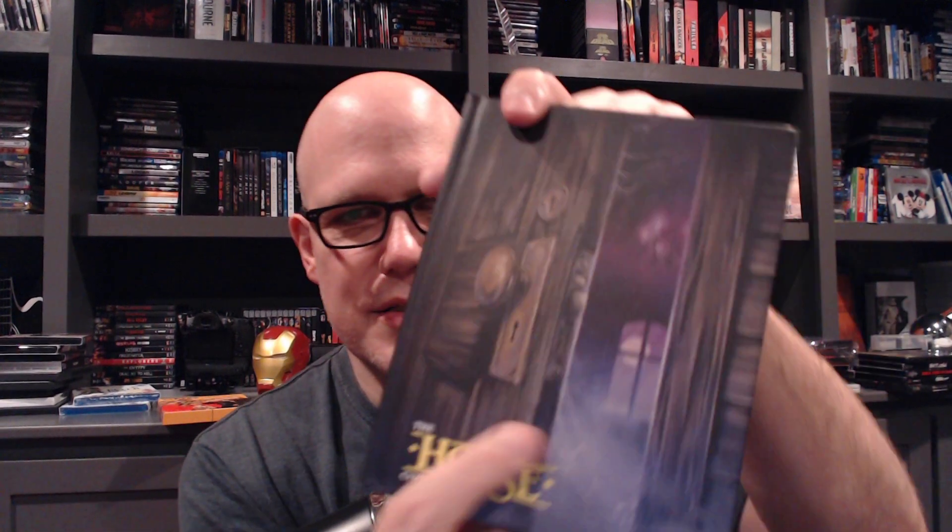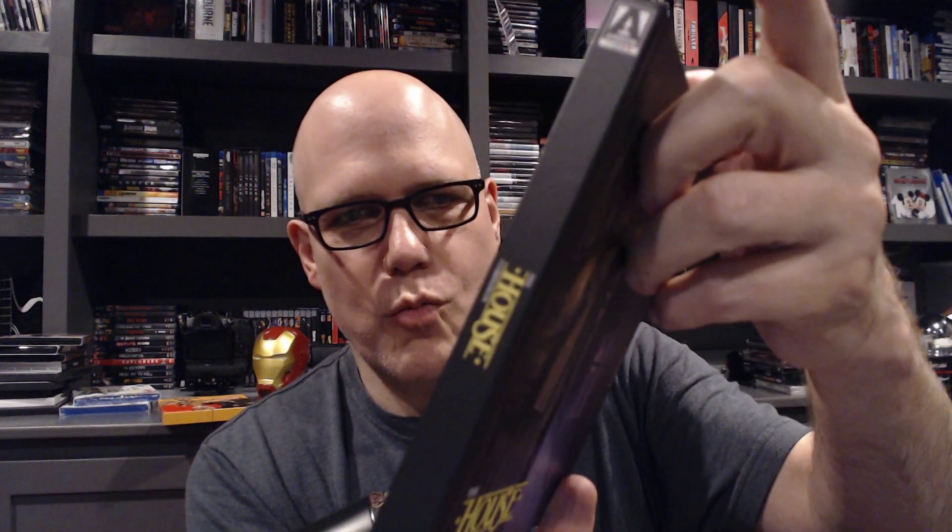I chased this set for so long, and now I think they're going to do a 4K box set — damn it. I love this set though: The House and House II, the first two films in the series. There's a beautiful, thick hardcover book inside that's just stunning. The first film is fun and silly with George Wendt and William Katt; the second is really funny and campy, even funnier. If they do a 4K box set of all four films, I'm going to be in trouble.